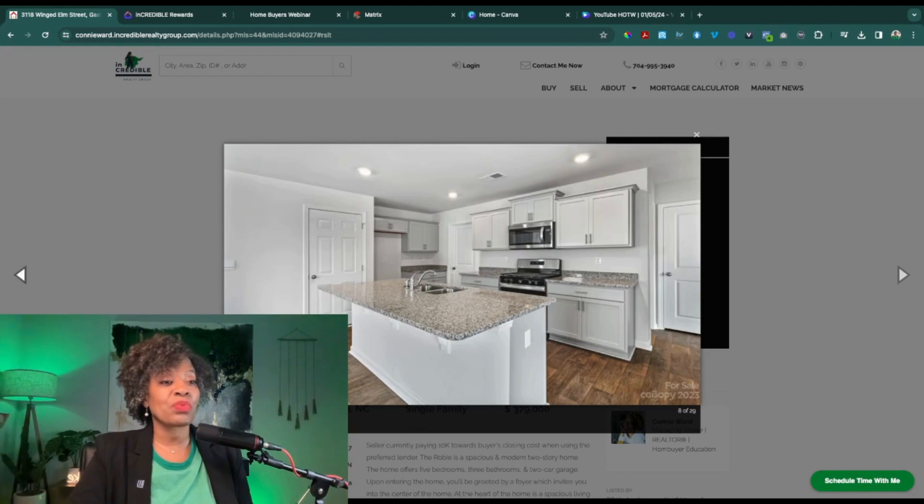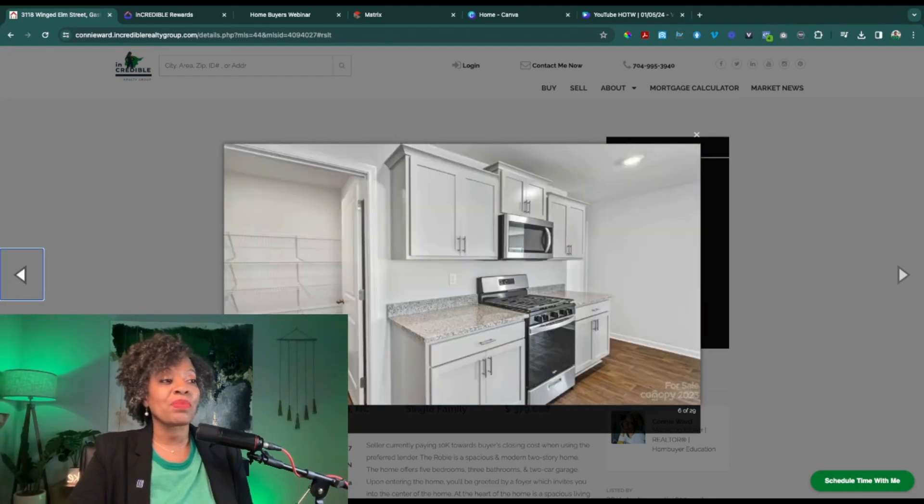The pantry in this home is a really nice size. What I like about it is not only is there enough room to store all of your dry goods and canned goods, but you can store your small kitchen appliances in here as well because you've got the height and the space to do that. So that's really nice if you want them tucked away and don't want your countertops cluttered up with all your gadgets — air fryers, Instapots, crock pots, and all the things.